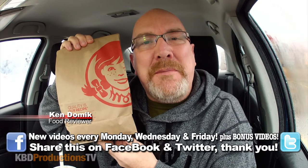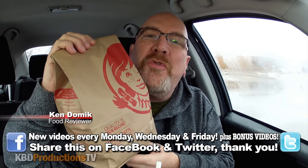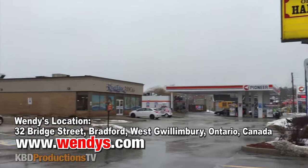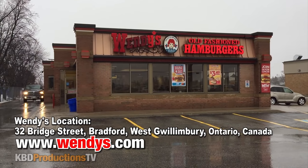Hello ladies and gentlemen, it's Ken from KPD Productions TV. Welcome back to another Kendomic Food Review just for you. I'm in the very rainy town of Bradford, Ontario, Canada at a Wendy's to do the spicy sriracha chicken burger and sriracha fries.